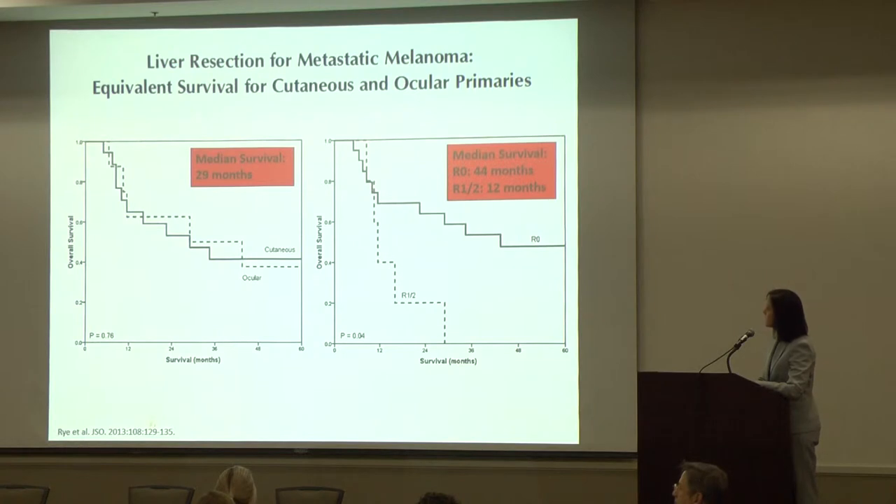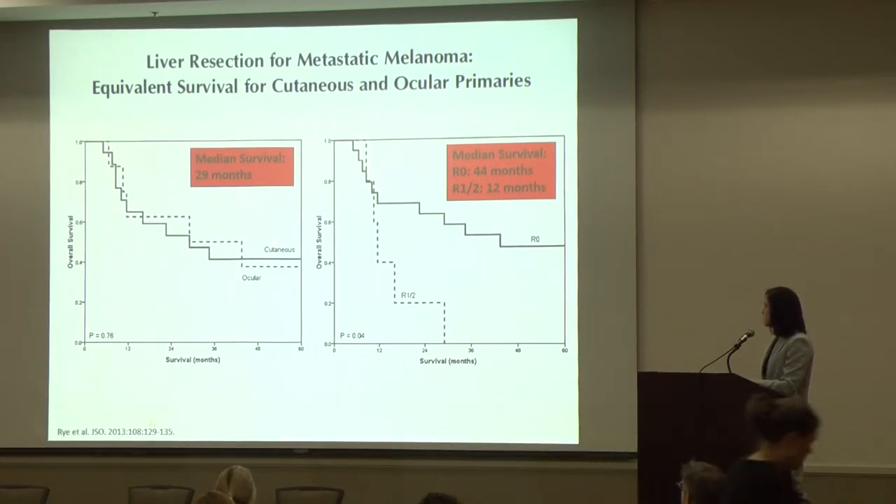This recent study looked at nine ocular melanoma patients and some cutaneous melanoma patients who underwent liver resection. The cutaneous and ocular melanoma patients have about the same survival, with a median survival of 29 months. Regarding surgical margins, an R0 resection means all the tumor is out — both visually and confirmed by the pathologist. If you get all of the disease out, patients do better than if you leave microscopic disease behind. An R0 resection has a 44-month median survival compared to only 12 months if disease is left behind. That's why it's really important to get out all of the tumor.